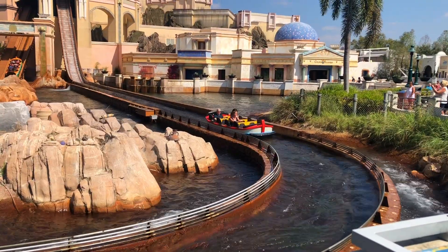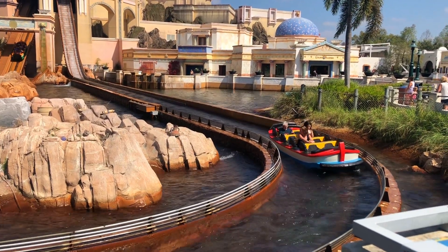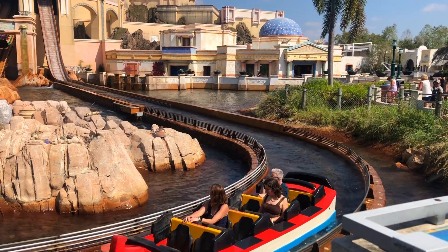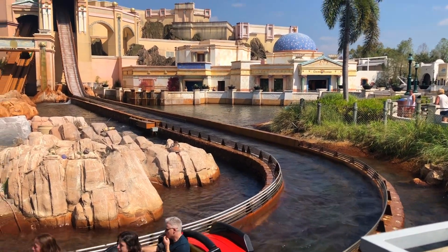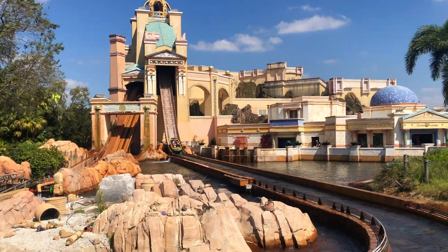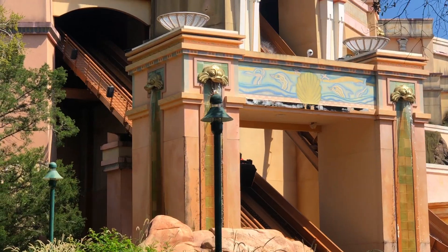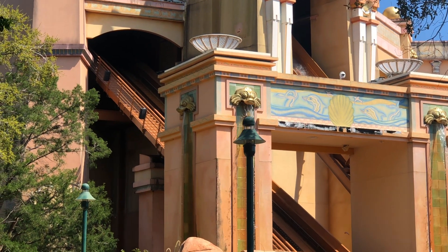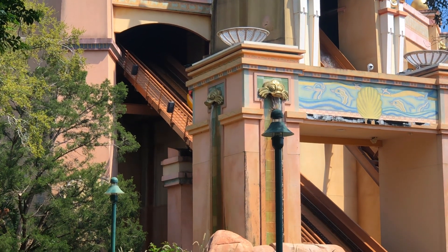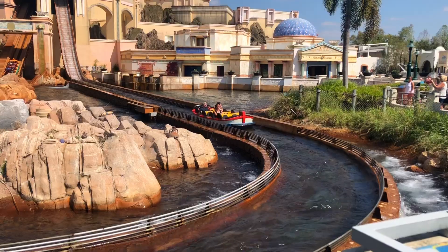For number 12, we have Journey to Atlantis at SeaWorld Orlando. The Atlantis theming is really cool, and I went in blind so I had no idea what anything was going to be like. But probably the biggest surprise was the little dip after the first drop that completely soaks people in the front row — and I was in the front of the boat. But it did feel nice because it was around 90 degrees that day, so it was nice to cool off.